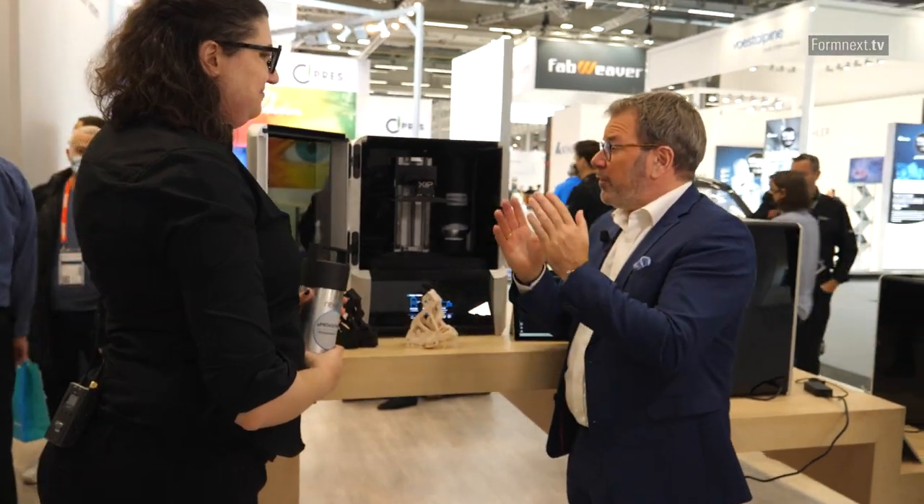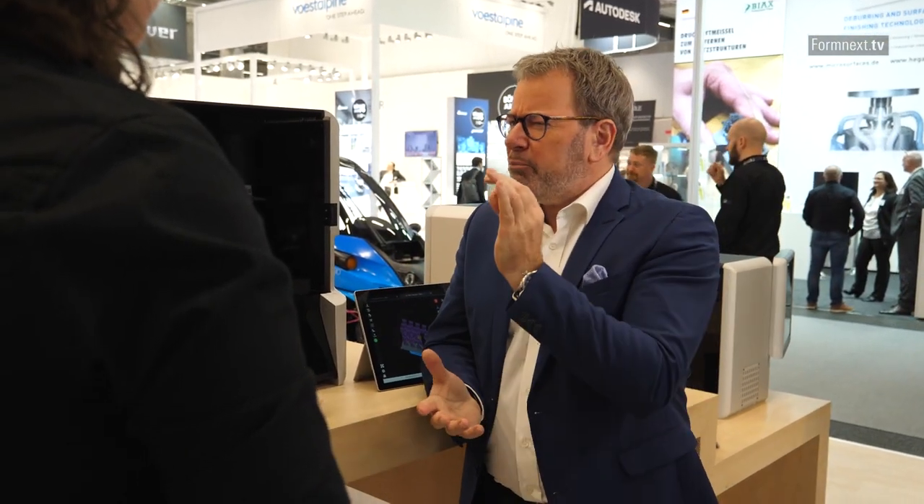Sarah, thank you so much for introducing the new line-up to us. It was a real pleasure and I'm so excited about your new products. And thank you for watching.